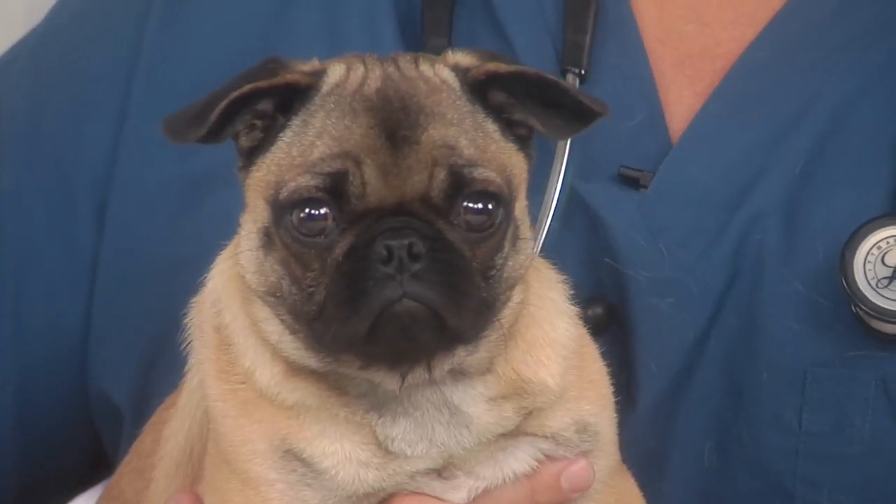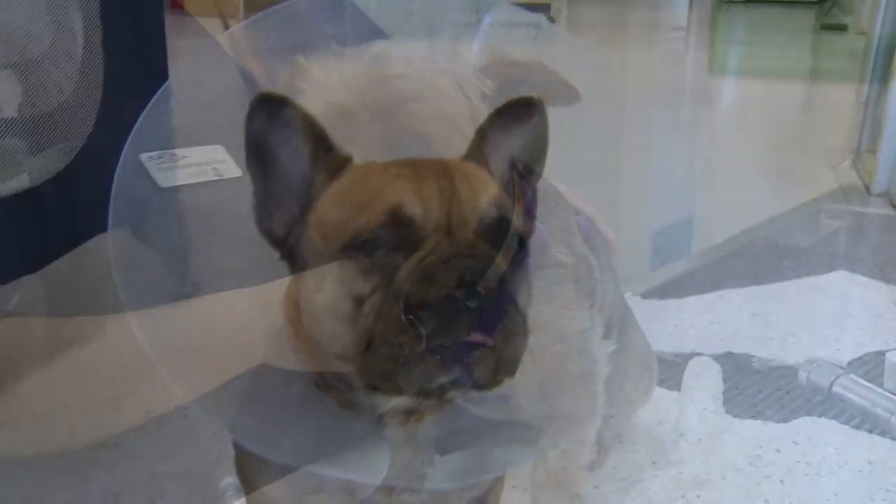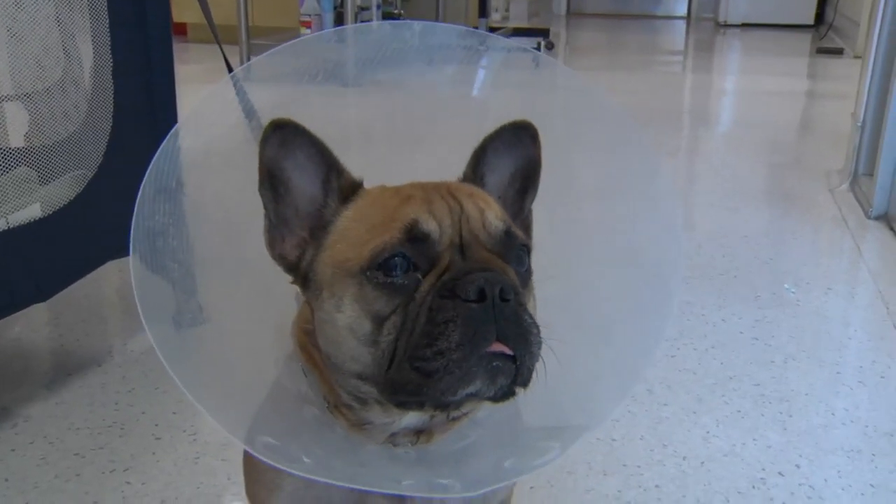Typically, animals with large and prominent eyes, such as Lhasa Apsos, Shih Tzus, and Pugs, as well as cats like Himalayans and Persians, are more prone to corneal ulcerations.